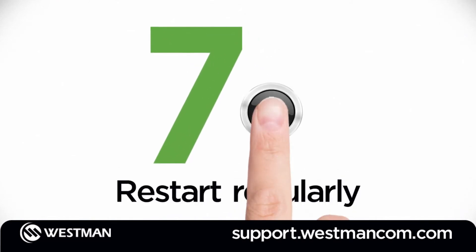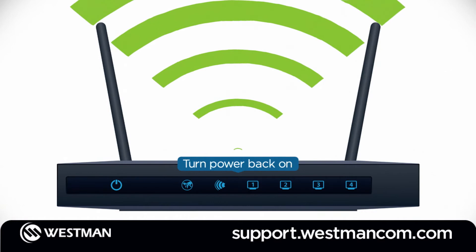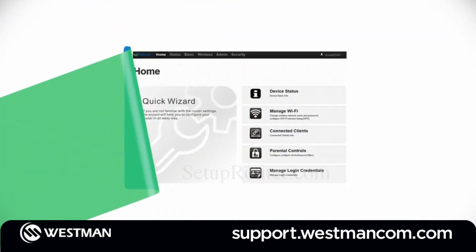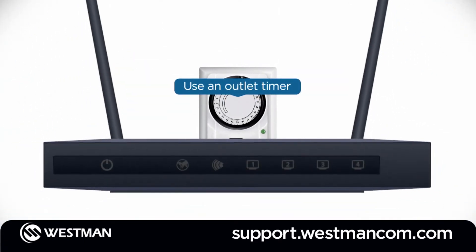Number 7: restart your router regularly. A simple reboot can solve many Wi-Fi problems and increase speeds. Your router's manual may explain how to program it to restart on a schedule, or simply use an outlet timer to turn your router off at a convenient time.